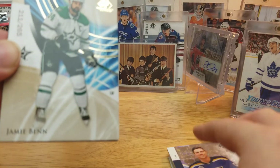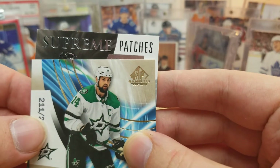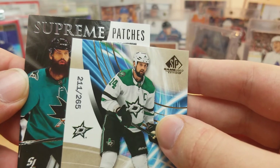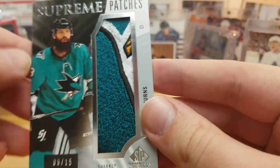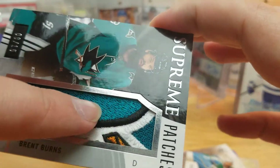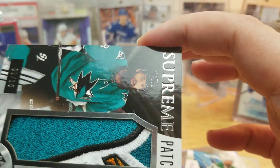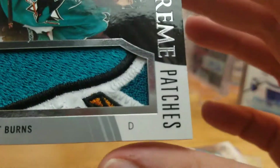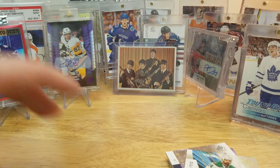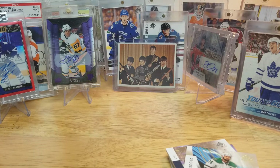Now we got the last one - really thick, hope it's worthwhile. Supreme patches - Brent Burns, numbered to 15. That is a very nice card! Look at that patch - right from the logo you can tell. You can see the stick piece - oh, that's a nice patch! It's not an autograph, but it doesn't matter because I'm a sucker for logo patches and that is a pretty nice logo patch. Pretty happy with that pull.